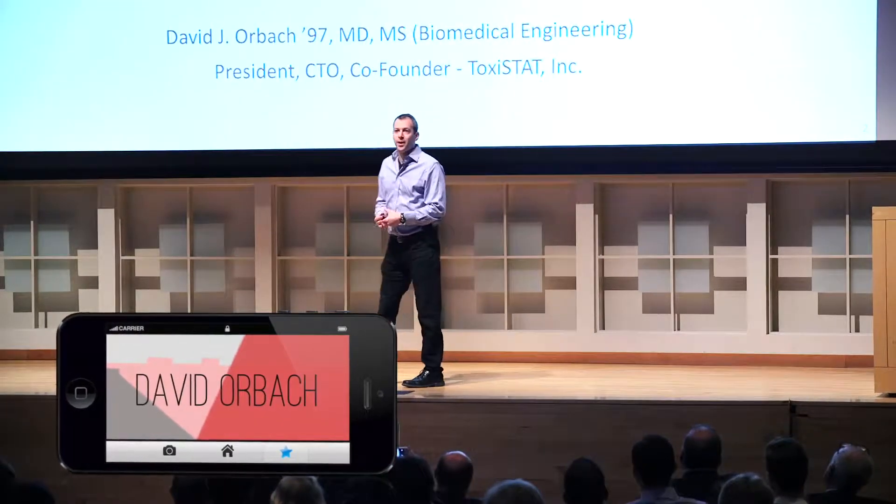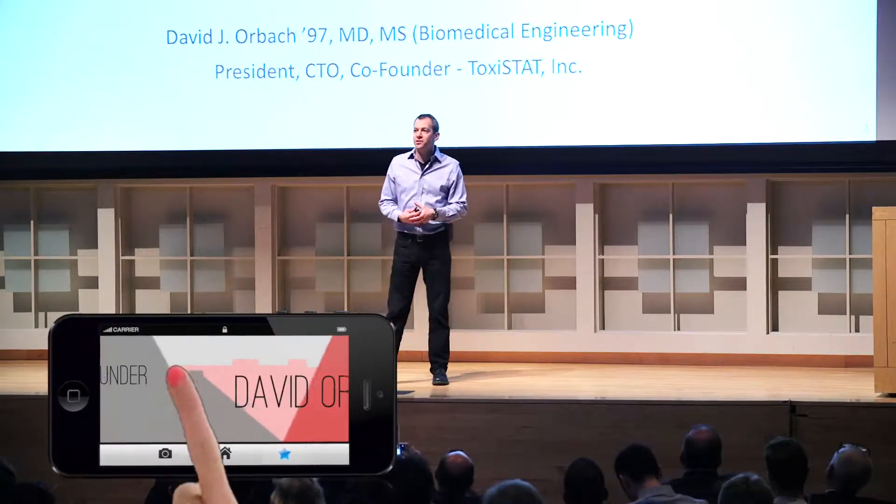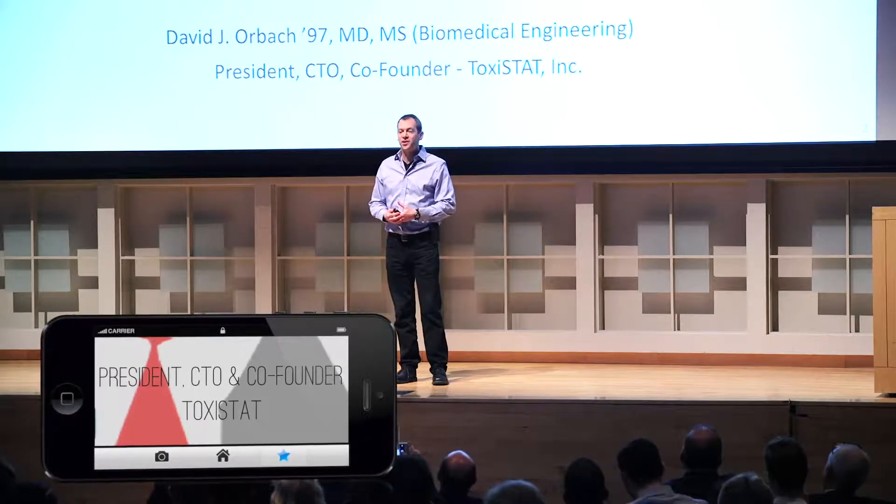Hi, I'm David Orbach. I'm a Cornell graduate and chief technology officer of Toxistat. We're leading the technology development of a rapid portable cyanide detection system to help emergency responders know whether or not to treat victims of smoke inhalation injury with an antidote. We're going to save lives and unmask a hidden killer.